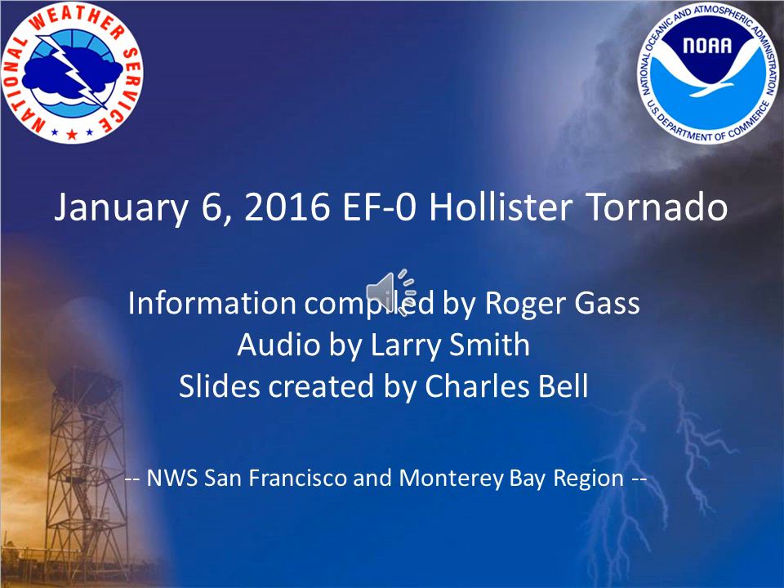Hello from the National Weather Service in Monterey. My name is Larry Smith and in this video I will go over the EF0 tornado that hit in Hollister, California on Wednesday, January 6th.